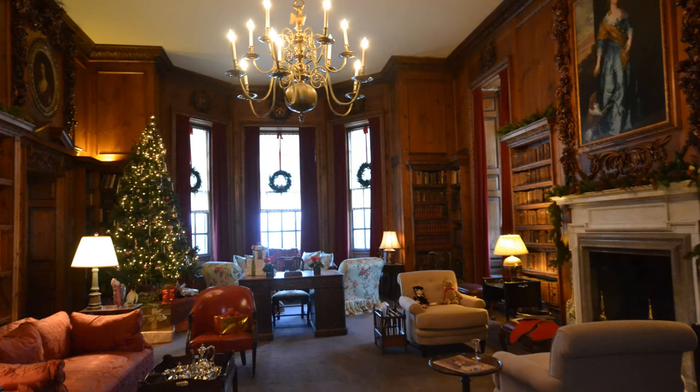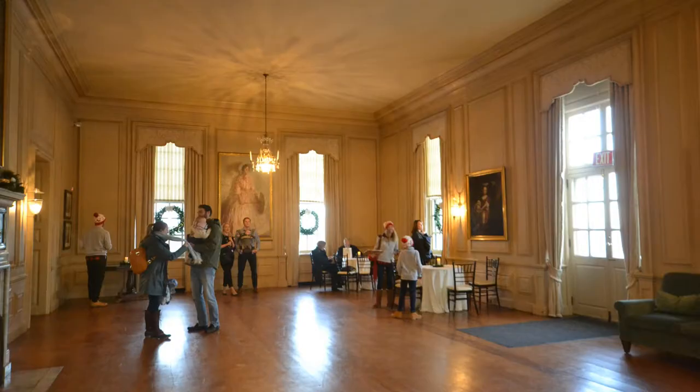And then on the right side of the rondelet is what was previously known as the Crane's living room. This room is so huge. This is where they hold all of the balls that they have up there at the mansion.